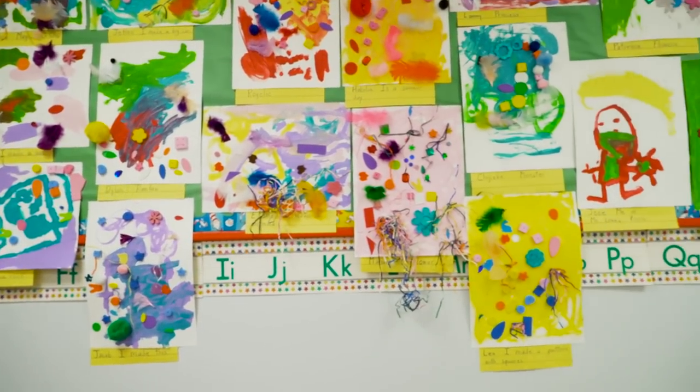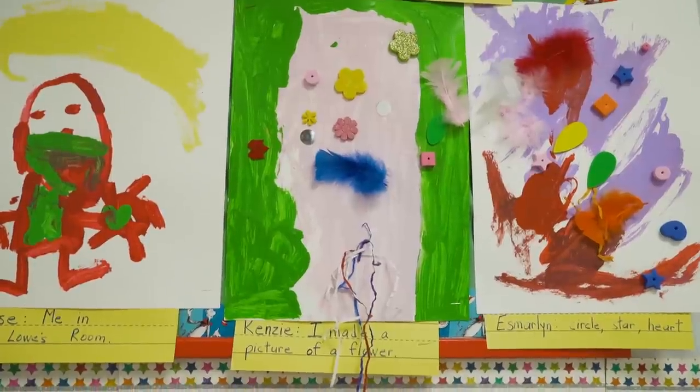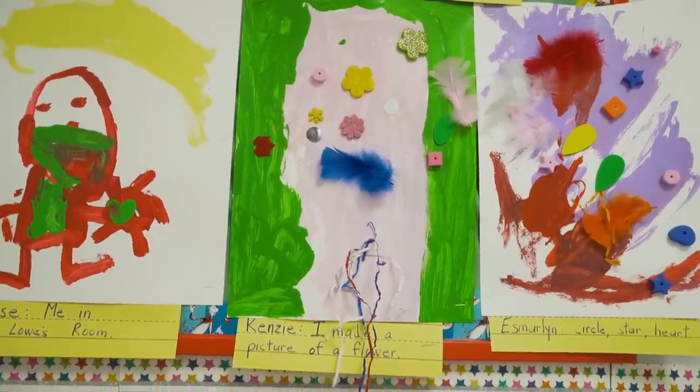Look around at the walls. The walls of a high-quality preschool classroom should have student artwork. You want to see the kids' signatures all over the room, whether it's their art or props they've made in the classroom. You want to make sure that their work is on display.